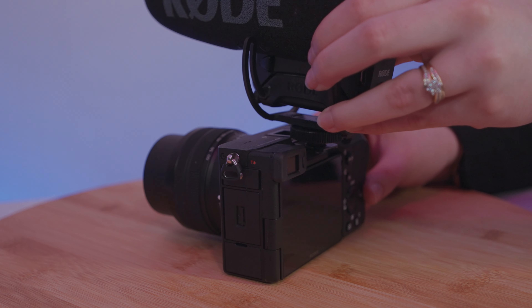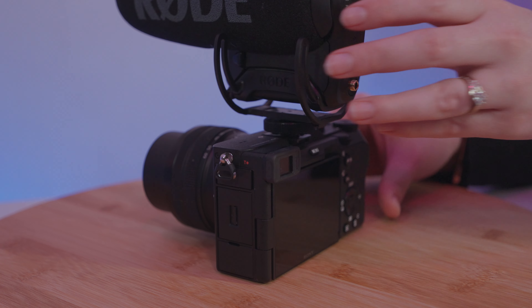However, there is one thing that bothers me — the viewfinder. The position of the viewfinder on the left of the camera actually works perfectly when you consider adding an external mic. However, there is a bit of an adjustment period if you're used to cameras with the viewfinder in the middle. The problem with the viewfinder, however, is its quality. It's okay at best.